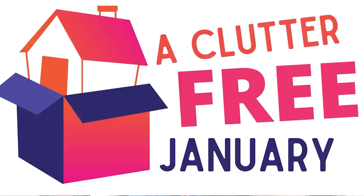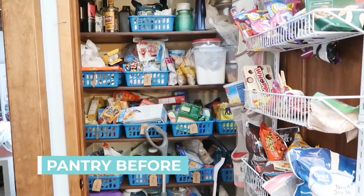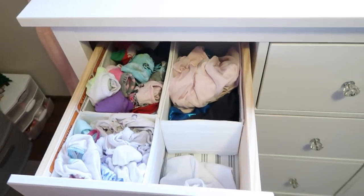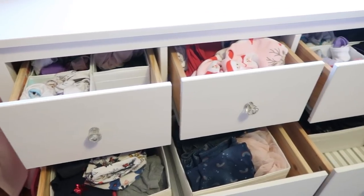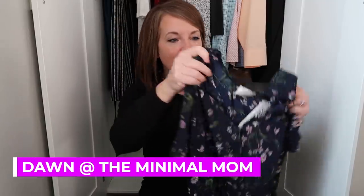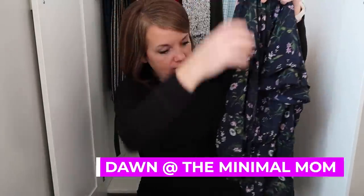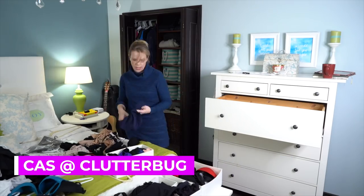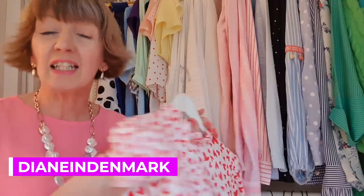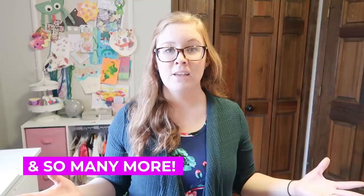Many other women here on YouTube are joining me for a clutter-free January that Dawn from The Minimal Mom created — a collaboration where we talk about a different area of our home every week in January. Last week we did kitchens and I talked about decluttering my pantry. This week we're all talking about clothes, and I'm covering kids clothes because I've really gotten a handle on the hand-me-down system.